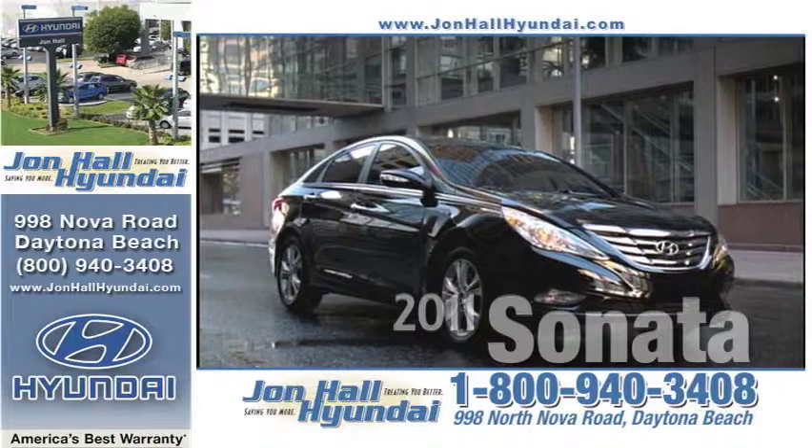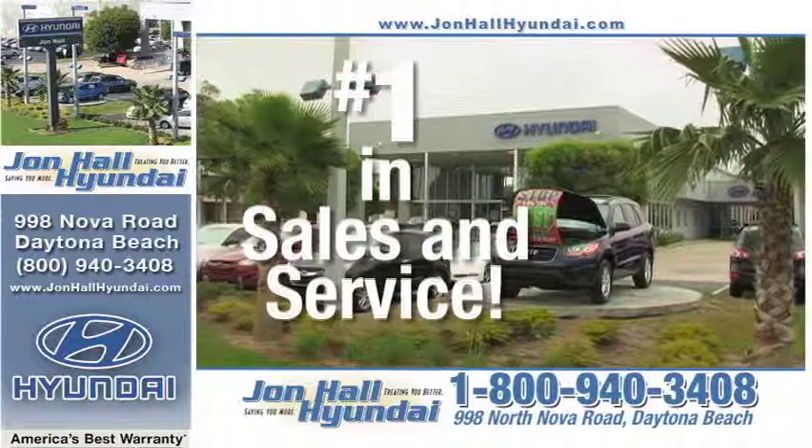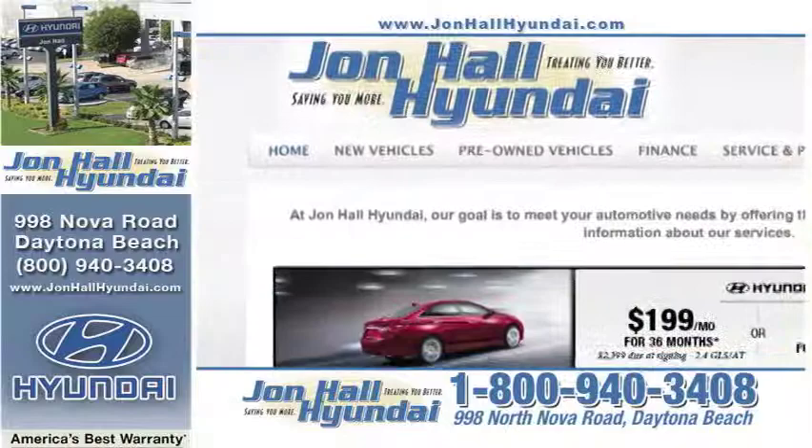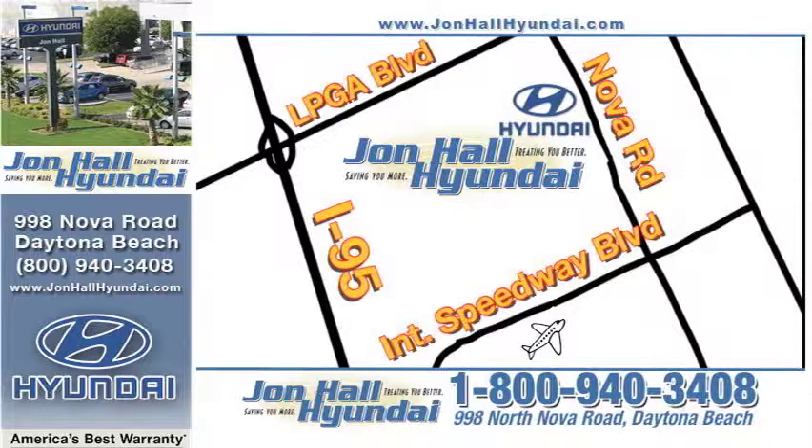A short drive from anywhere in Central Florida — 998 North Nova Road, world-famous Daytona Beach. John Hall Hyundai is Central Florida's number one Hyundai dealer in sales and service. Visit online at johnhallhyundai.com or in person at 998 North Nova Road in Daytona Beach. From the south, just take I-4 to I-95 or I-95 to International Speedway Boulevard East. Turn left at Nova Road and go north to 998 North Nova Road.